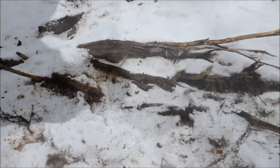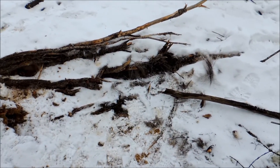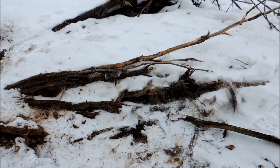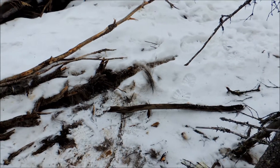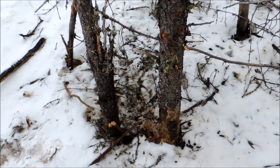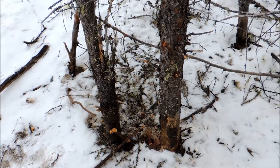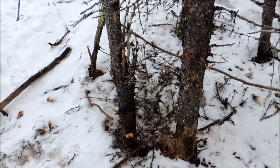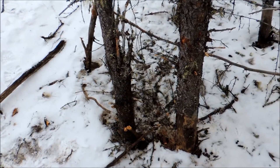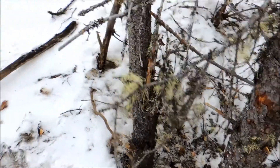We've been following the wolverine's GPS collar points, and a few days ago we had found that cluster with the bone and a little bit of hoof. Now here we are, probably about 500 yards from the cluster where we found those bone fragments, and this is the kill site right here.